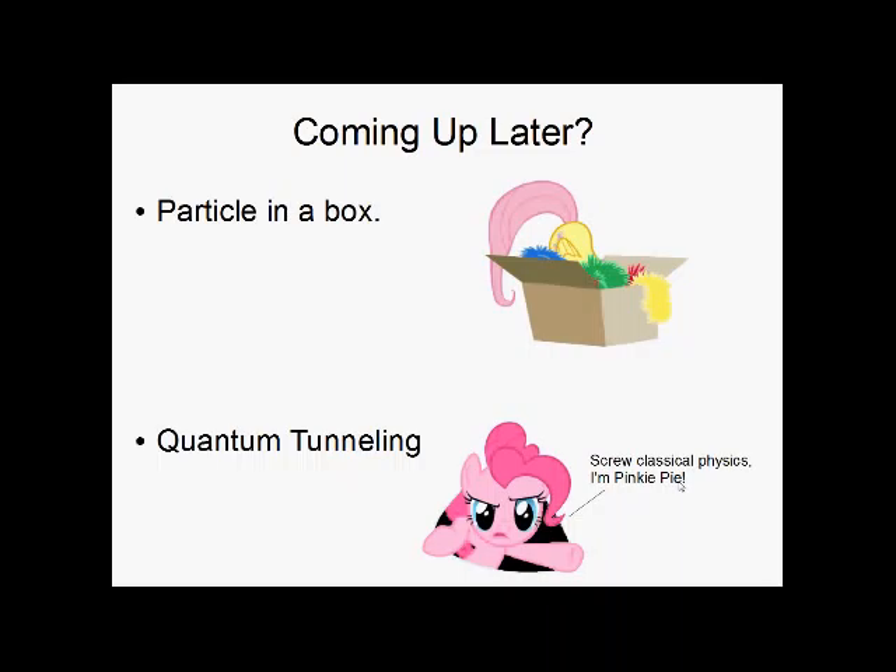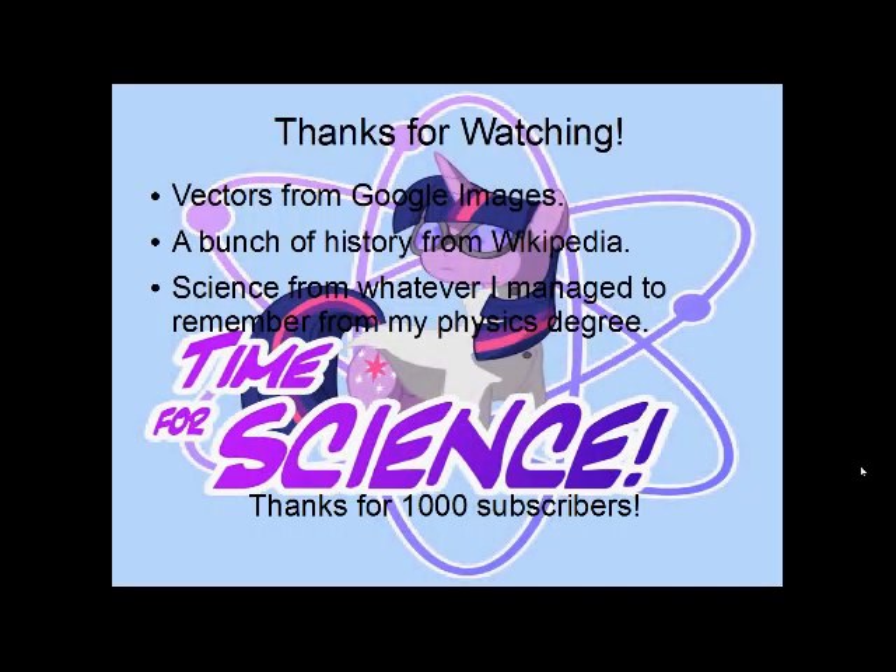This video is already running pretty long — I wanted to add a lot more, but I didn't want it to drag on forever, so maybe I'll add it in an upcoming video. I would cover a particle in a box, which is a basic scenario for solving quantum mechanics problems and a good approximation for more complicated problems. It's also a necessary setup to explain quantum tunneling — a really interesting phenomenon that highlights the differences between classical and quantum mechanics, and explains the root cause of radioactive decay. Thanks for watching, and thanks for the 1,000 subscribers. I hope you all keep watching in the future.